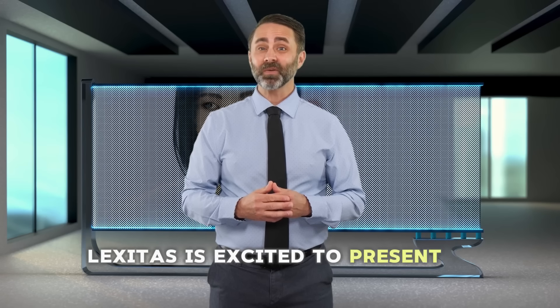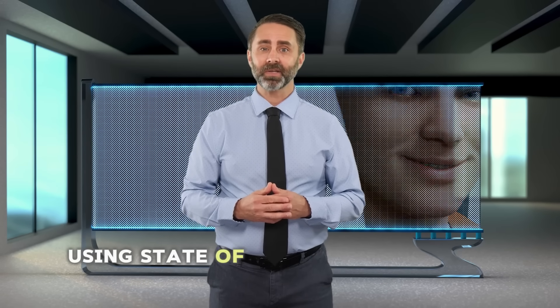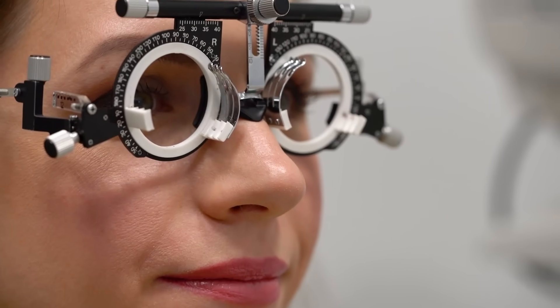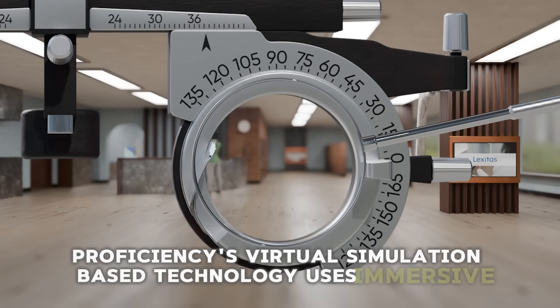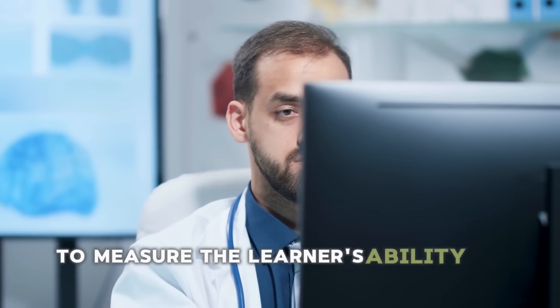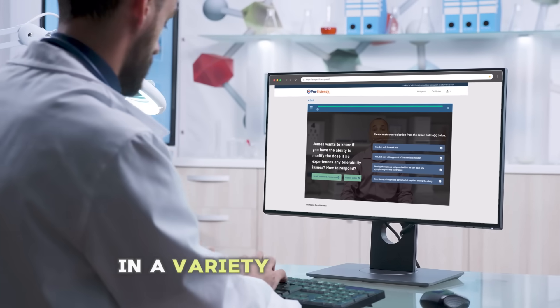Lexitas is excited to present a robust BCVA certification program using state-of-the-art simulation technology powered by Proficiency. Proficiency's virtual simulation-based technology uses immersive, real-world scenario-based learning to measure the learner's ability to make decisions that are consistent with BCVA standards in a variety of situations.